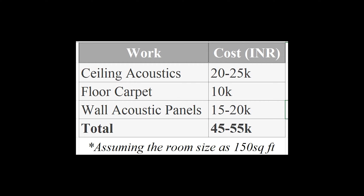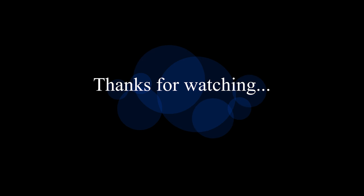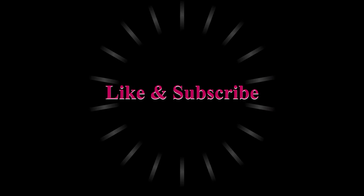Thank you guys. See you in the next video — I will hopefully come with a home theater tour to explain about the equipment I'm using. Hope you enjoyed the video. For any queries or suggestions, please comment below, and for more such videos, don't forget to subscribe to the channel. Thank you and see you in the next video.